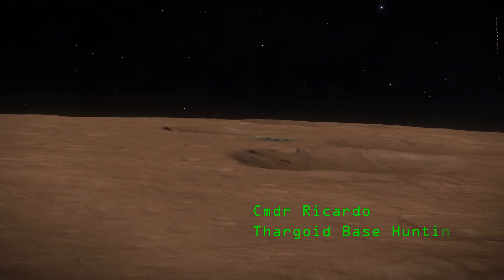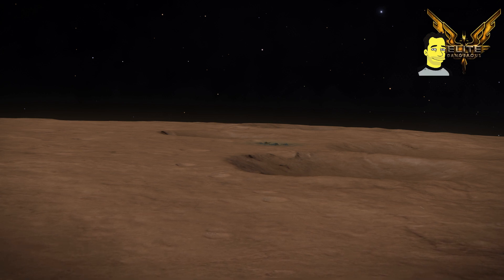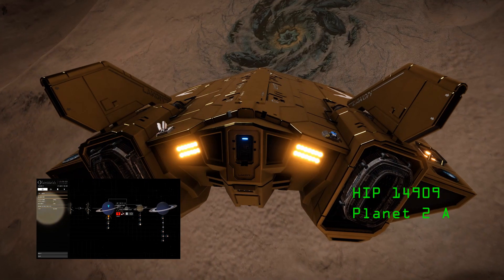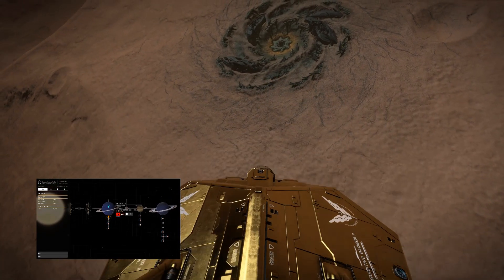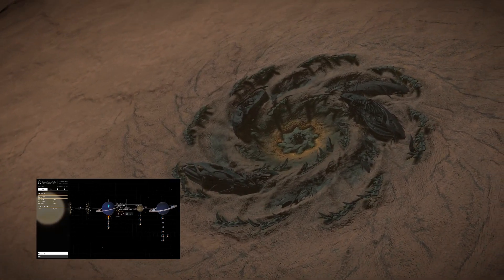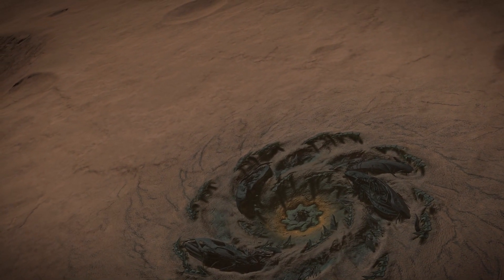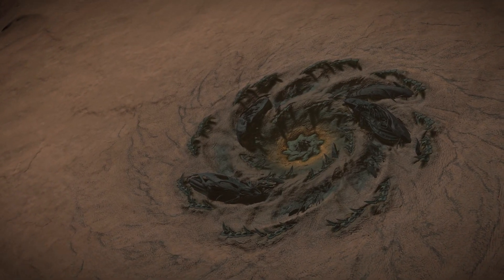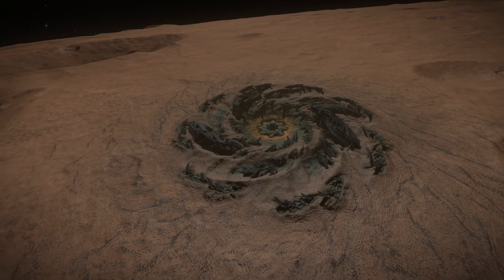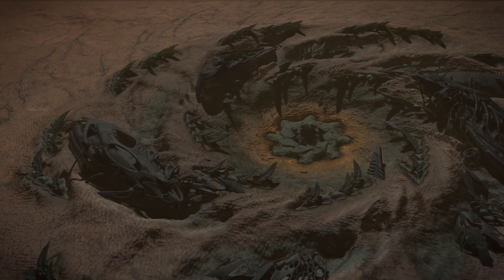Hello, it's Ricardo and I'm Thargoid base hunting. I'm now in the HIP 14909 system, at planet 2a. The coordinates are minus 26 and minus 27 — you'll be able to spot that base a mile off. Visibility on the base and on the planet at this time of day is fantastic. I've seen a lot of videos where it's all dark and gloomy, but now you can see exactly what you're up against without any filters applied.